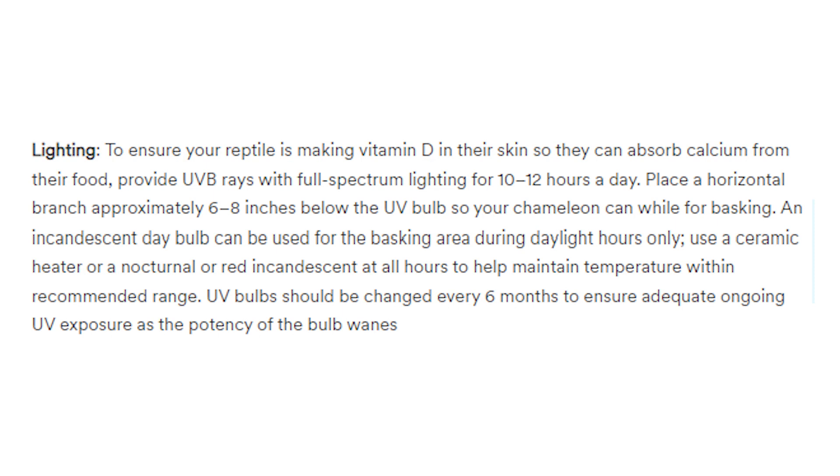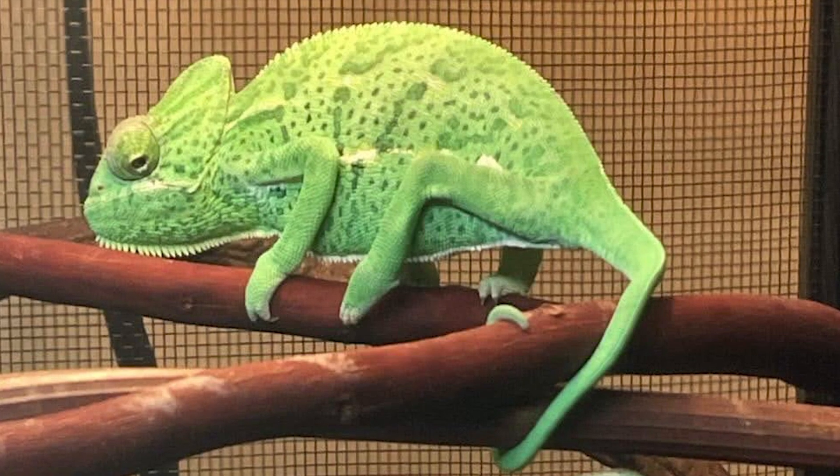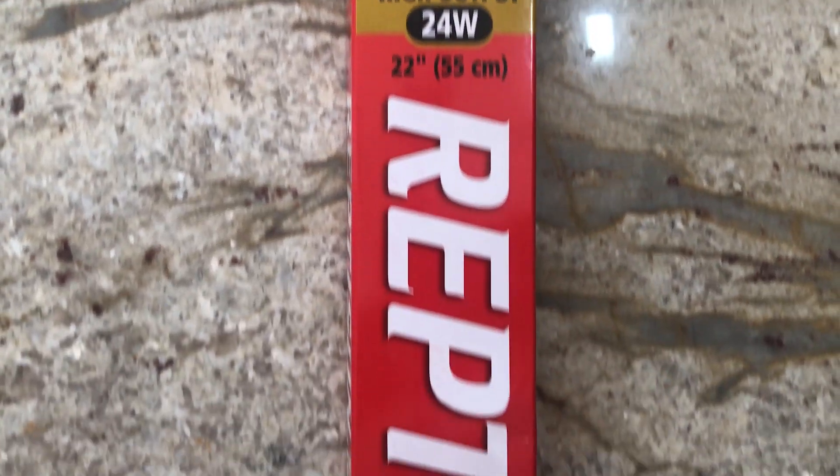UV bulbs should be changed every 6 months to ensure adequate ongoing UV exposure as the potency wanes - that is true. Definitely replace your bulbs on a regular basis, because just because the light turns on does not mean it's producing enough UVB. What they totally neglect to mention is what kind of UVB bulb you should use. You should be using a T5 high output linear UVB bulb. I recommend the Reptisun 5.0 or the Arcadia 6%. A T5 is different than a T8, so make sure you're researching and buying the correct bulb.